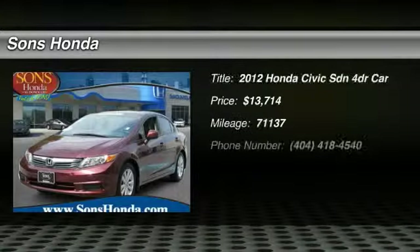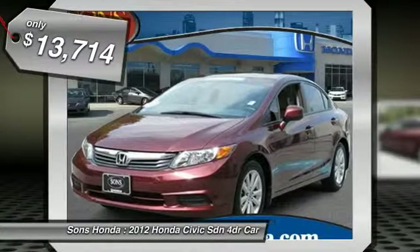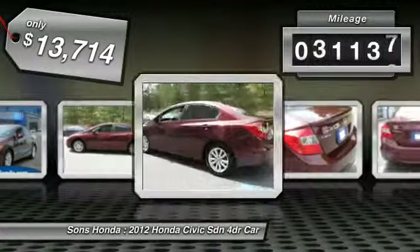The 2012 Honda Civic is practical, has awesome gas mileage, and is incredibly reliable, priced below $15,000. This vehicle has less than 75,000 miles.